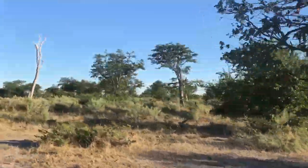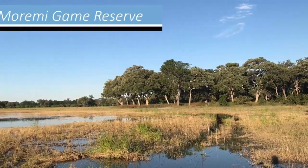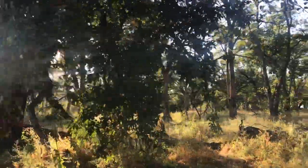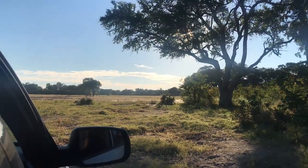We're picking up where the last vlog left, just as we were about to enter the Moremi Game Reserve. The Moremi Game Reserve covers one-third of the entire Okavango Delta, and it's home to one of Botswana's densest concentrations of wildlife.